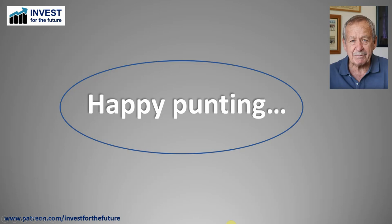Happy punting this weekend. Hope you've found the analysis informative and encouraging. I look forward to bringing you the results next Friday after what we again hope will be a successful weekend on the punt.